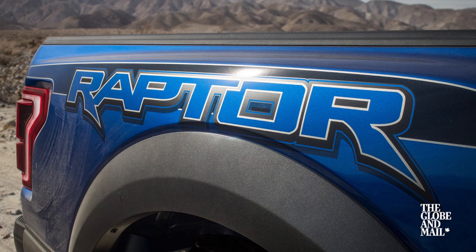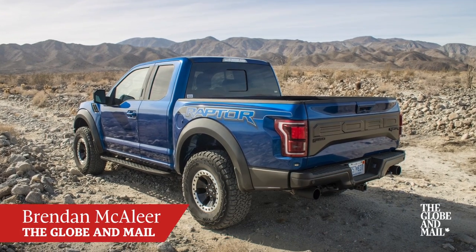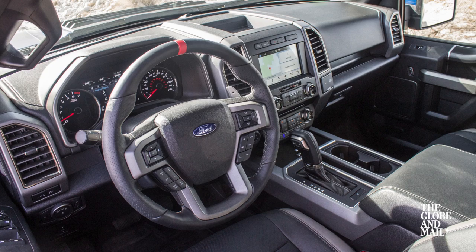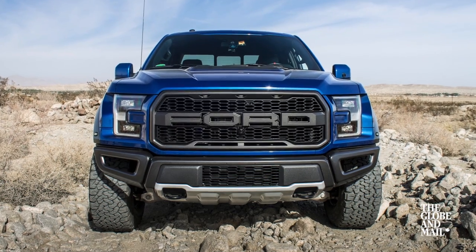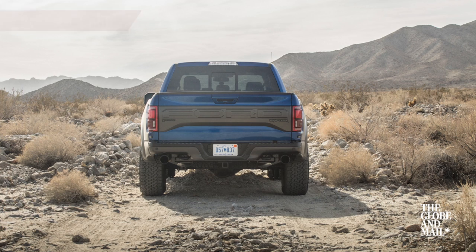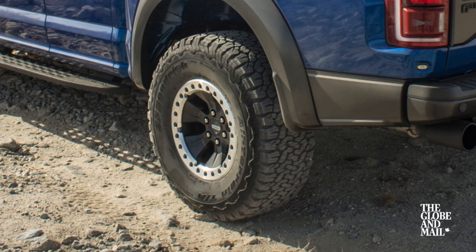With this second generation model, Ford has infused more technology and strength into their flagship pickup. The cab is shared with the rest of the F-150 line, but the flared out front and rear are specific to the Raptor. It's wide enough to require marker lights and comes with 35-inch tires mounted on 17-inch wheels.